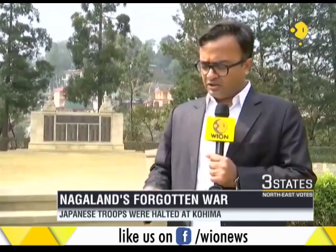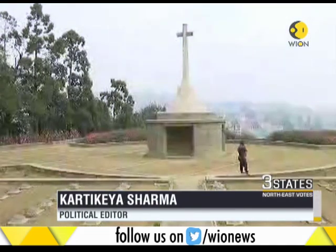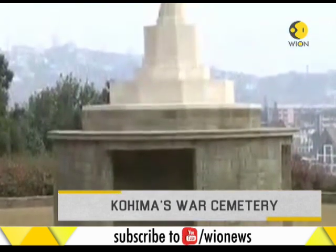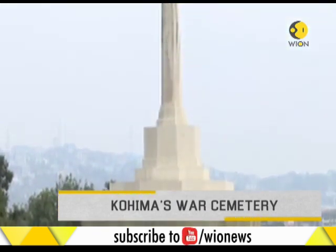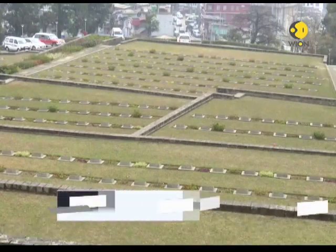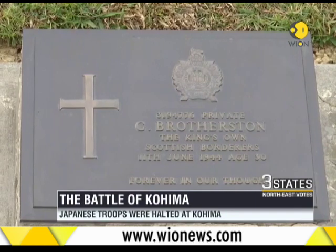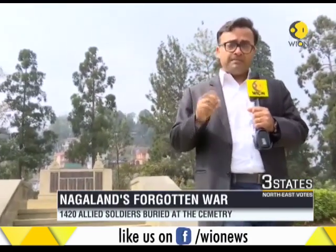This is Kohima's war cemetery. The Japanese invasion of India in 1944 was actually halted here, so the cemetery is a tribute — a way of preserving the memories of the British, Indian, Australian, and soldiers of various nationalities who fought in the Battle of Kohima. The Battle of Kohima is considered one of the bloodiest battles ever fought.